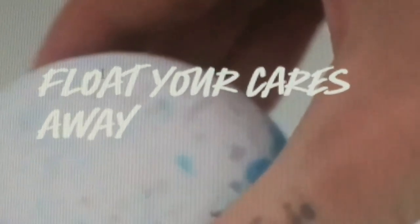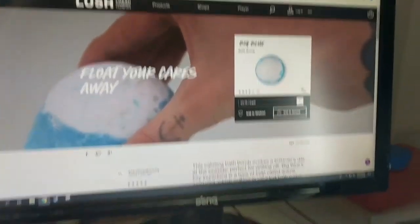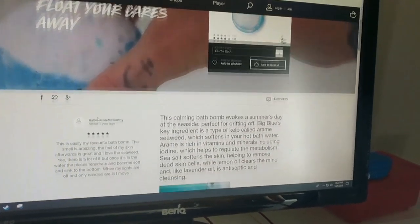The big blue bath bomb — float your cares away. This calming bath bomb evokes a summer day at the seaside, perfect for drifting off. Big Blue's key ingredient is a type of kelp named arami seaweed which softens in your hot bath water.